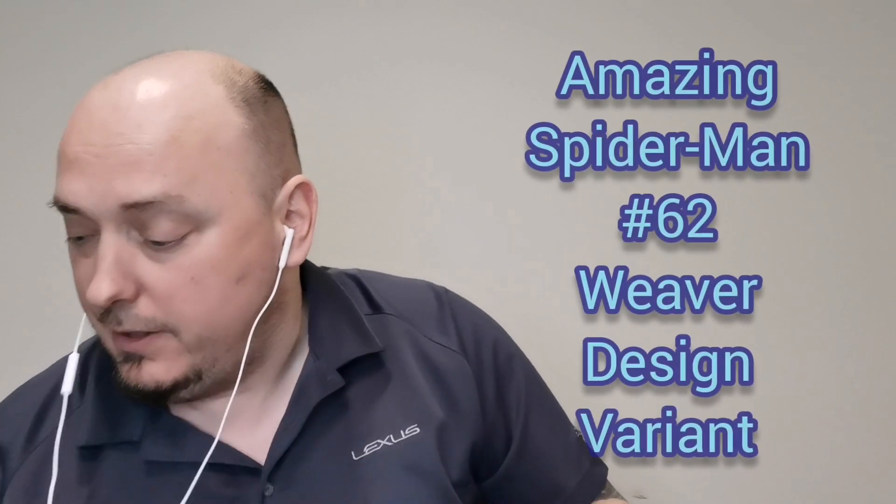Up next we have The Amazing Spider-Man issue 62, the variant edition with that new suit they used for a little while. Very cool. I'm just trying to tell who the artist is — Greg Land. Anyway, Amazing Spider-Man #62, the variant.